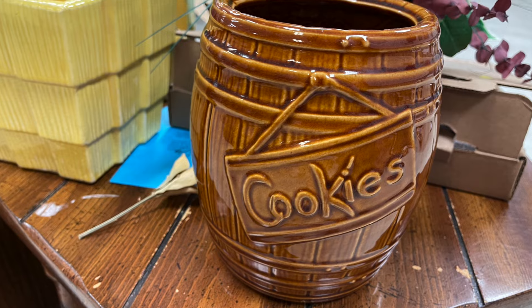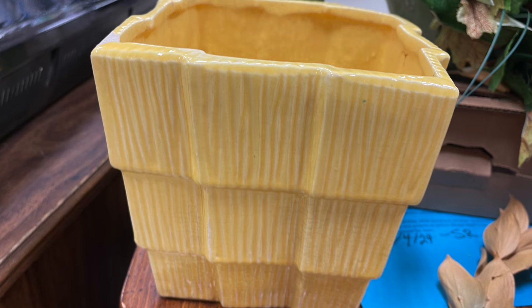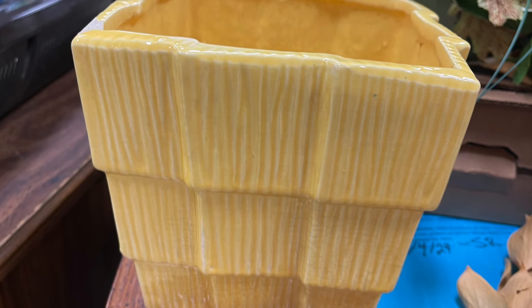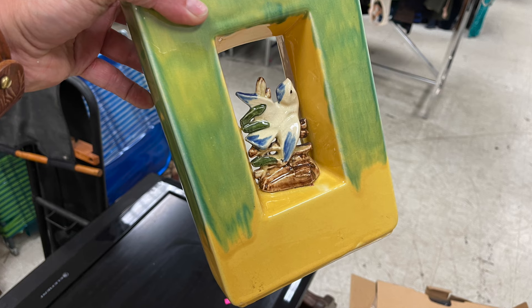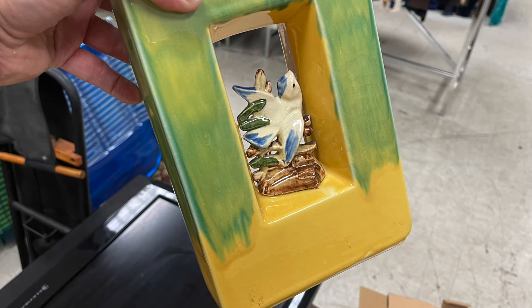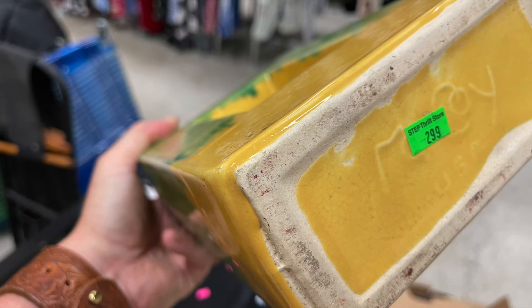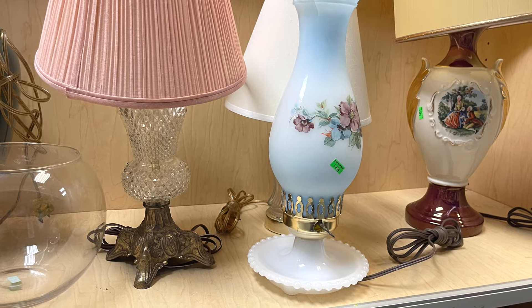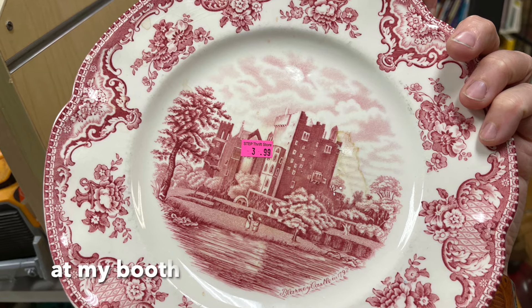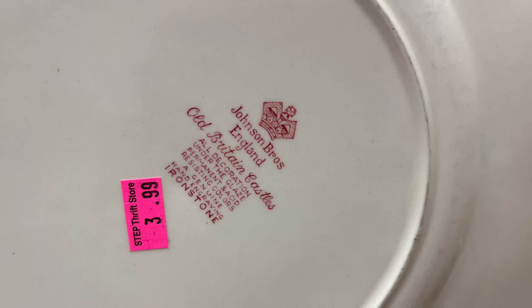Unfortunately this one had no lid, and right next to it was a planter with a huge chip on it — all very good pieces. My mom found this McCoy for $2.99, and I was over the moon excited, but once again there were tons of chips and dings so I left them behind. I am toying with the idea of different things on the wall, even plates — this was a pretty piece around $3.99, and I loved the color.